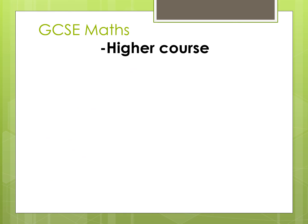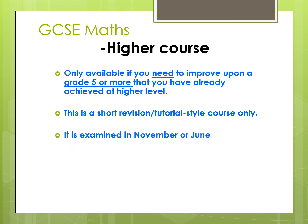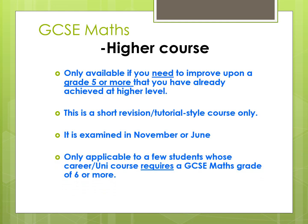The final course we have is a GCSE Maths Higher course. This is only available if you really need to improve the Grade 5 or more that you have already got at GCSE. It is a short revision or tutorial style course and most of the work is carried out independently with support once a week from your tutor. This can be examined in November or worked towards June. It is only applicable to a few students, and remember your career or university course must require a GCSE Maths grade of at least a 6 or more.